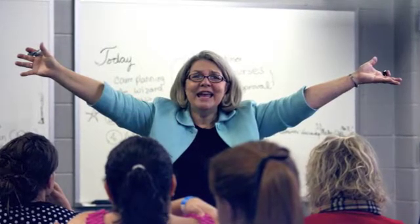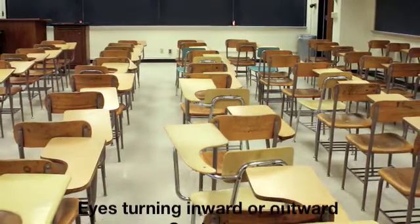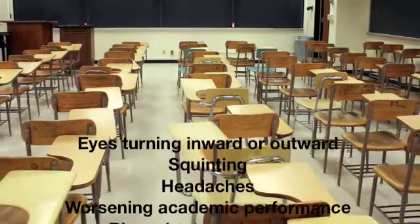Fortunately, teachers can do a lot to help children who may be struggling with a vision problem. Within the classroom, teachers should be on the lookout for any of the following, especially in younger children.